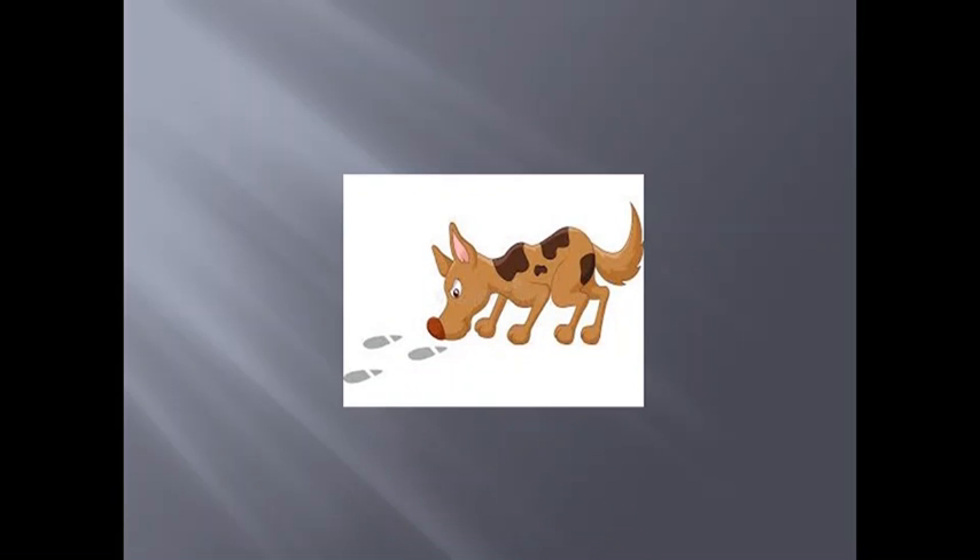Next, we'll do the word Sniff: S, N, I, F. Again, it's a one-syllable word with one vowel followed by the F sound. So we have to double it: S, N, I, F, F.